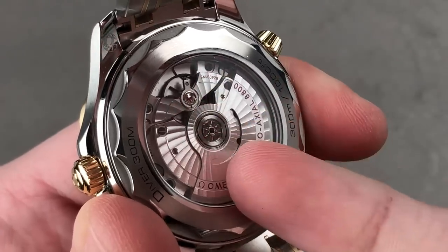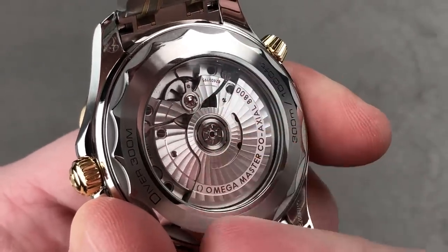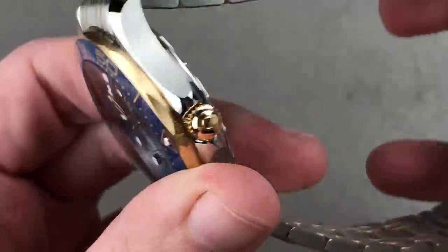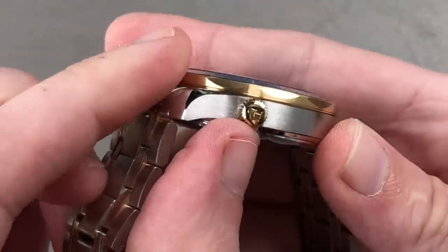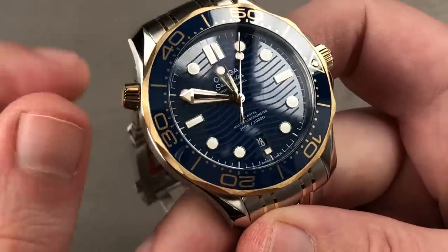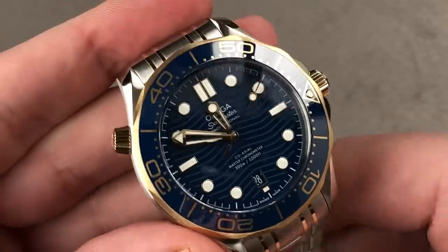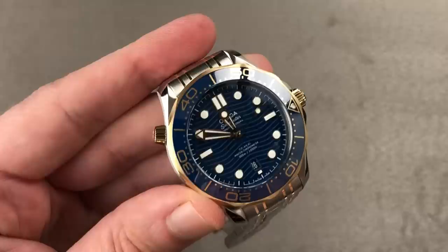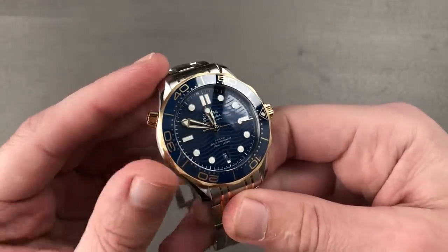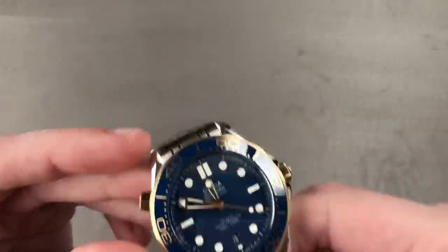Inside the case you've got a Master Chronometer movement — meeting the COSC standards but going above and beyond. The watch is amagnetic, 55-hour power reserve, direct and indirect impulse co-axial escapement as invented by George Daniels, all 300 meters water resistant with quick set and hacking seconds. You've got the helium escape valve if you are that saturation diver. This timepiece offers everything you could want — it's your dress watch, it's your sports watch, it's your Bond memorabilia. It absolutely rocks, and it's a variation of a watch I own.